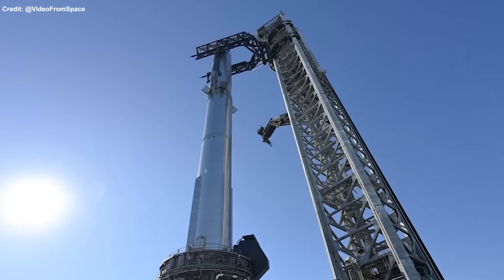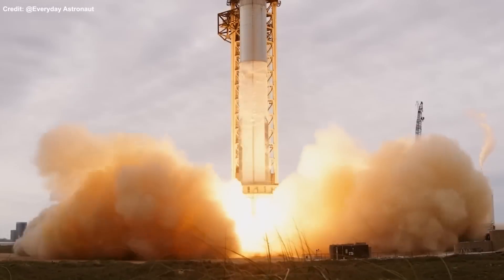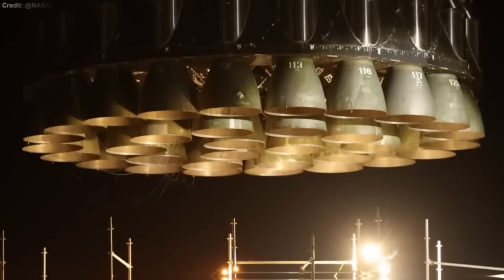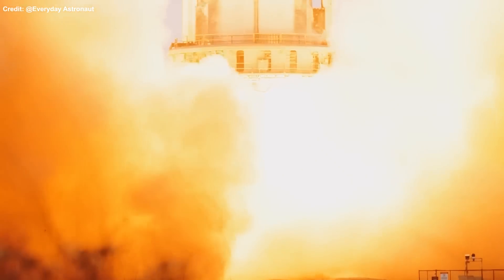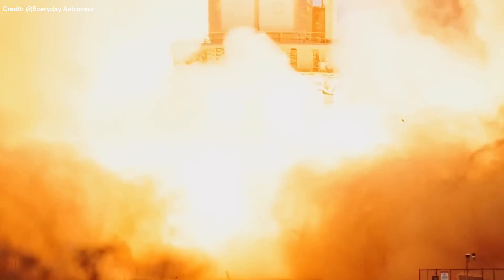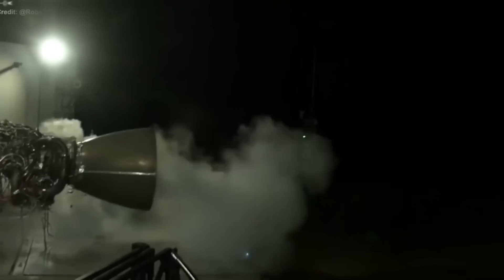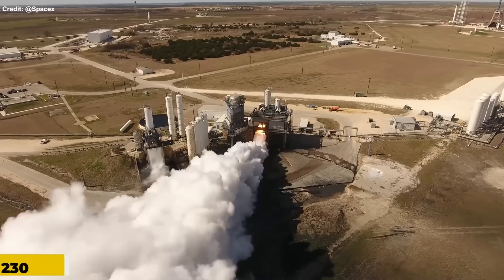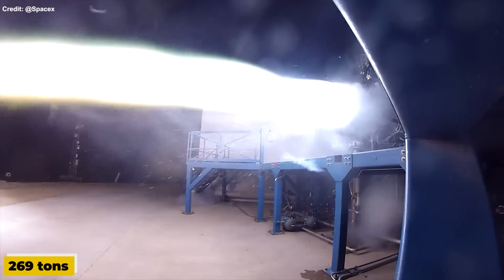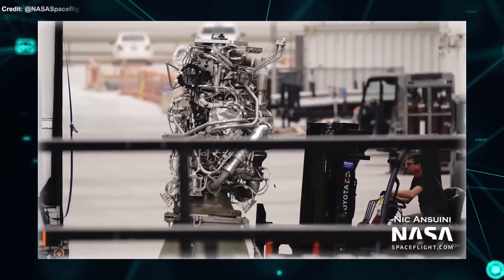Starship consists of two stages: the Starship spacecraft and the Super Heavy booster. Both stages are powered by Raptor engines, which are fueled by liquid methane and liquid oxygen. Raptor engines are among the most advanced rocket engines in the world, with a high thrust-to-weight ratio, a high specific impulse, and a full-flow staged combustion cycle. SpaceX has been developing and testing different versions of the Raptor engine over the years. The current version, V2, can generate about 230 tons of thrust at sea level and 269 tons in vacuum. V2 engines are lighter, cheaper, and more powerful than the previous V1 engines.